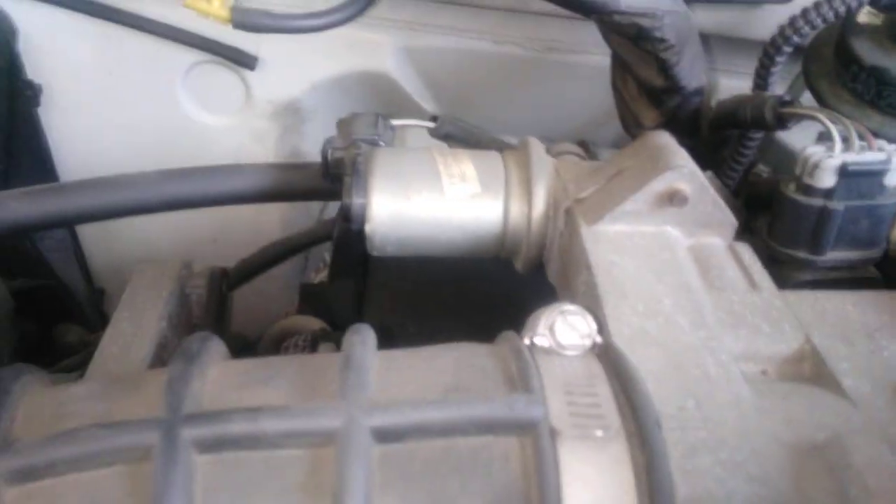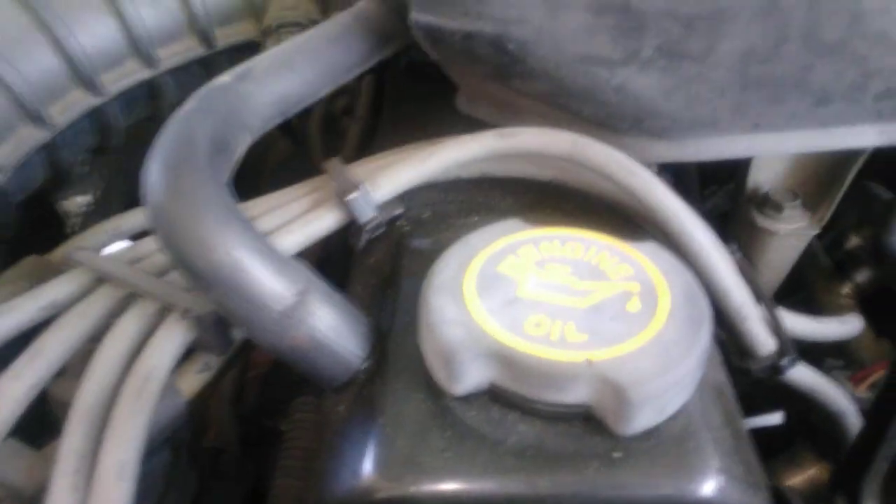This idle speed control piece and the throttle body need to come out. This hose is also cracking, but it can be changed later. We also need to check those belts.